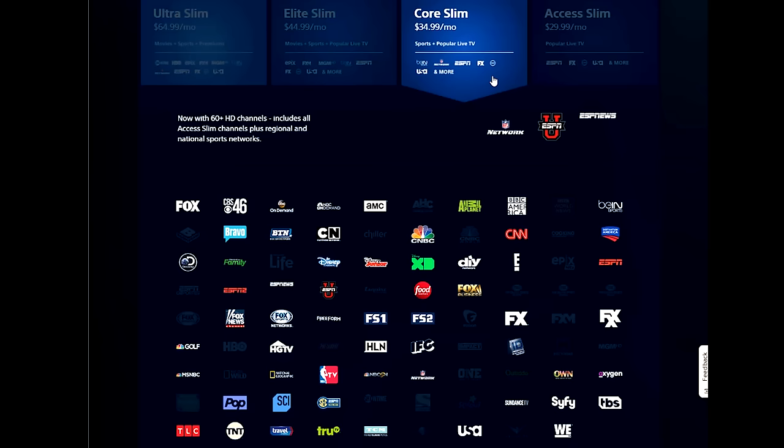DirecTV Now offers four different plans ranging from $35 to $70 a month, while PS Vue has four packages ranging from $30 to $65 a month. I'm not going to get into the channel options in detail because everyone has different requirements, but just as an example, none of PS Vue's options include Bloomberg or Viceland, while both are in DirecTV's and Sling TV's packages. Choosing a package really just comes down to personal preference, knowing what you can and can't live without, and whether you can supplement a missing channel directly with that channel's own app.